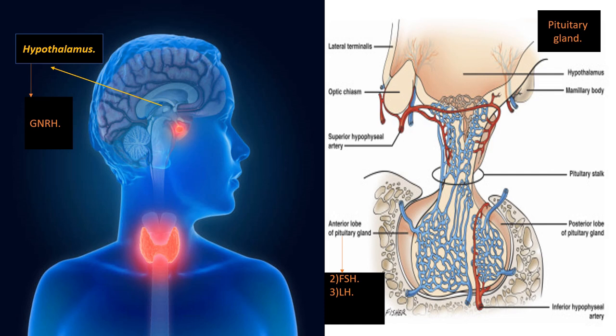The hypothalamus lies just below the thalamus and above the pituitary gland. In this video we will focus on the anterior pituitary gland. The hypothalamus secretes a hormone called gonadotropin-releasing hormone (GnRH), which in turn stimulates the anterior pituitary gland through positive feedback, producing two important hormones: follicle stimulating hormone (FSH) and luteinizing hormone (LH).